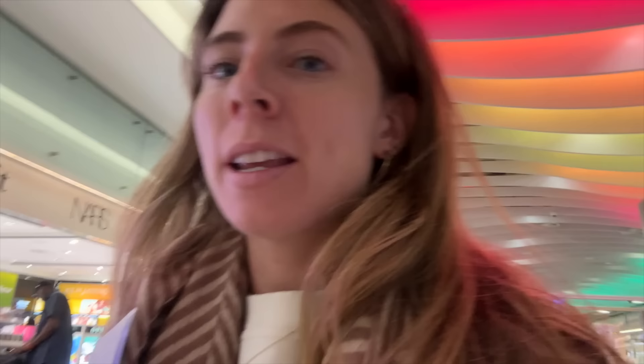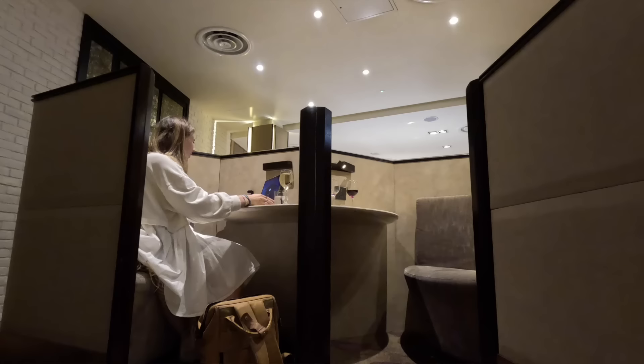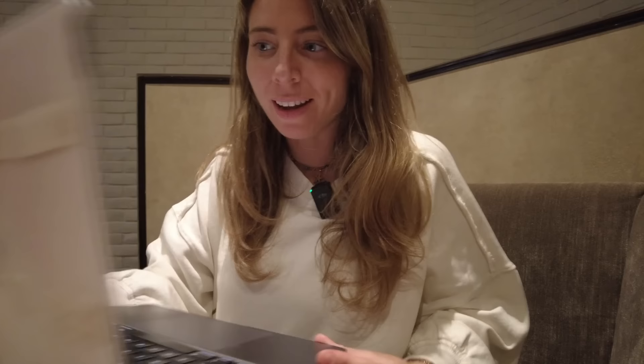I feel really bougie today because this is not normal for me — we actually have lounge access! We're going into the Plaza Premium Lounge. This is fancy for me; I never go in airport lounges. They have these fun little booths and I'm just going to get a small amount of work done before the flight since there probably won't be any Wi-Fi on board.